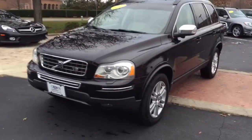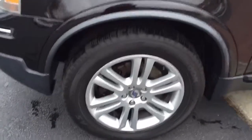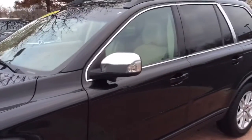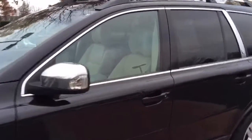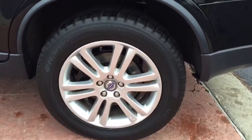Hi Miriam, this is Gracie with Crown Mercedes-Benz. I just wanted to take a quick video of this 2008 Volvo XC90. It is really nice, especially for a vehicle with 90,000 miles on it.